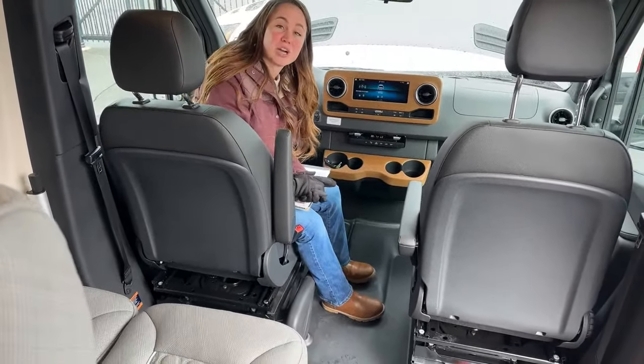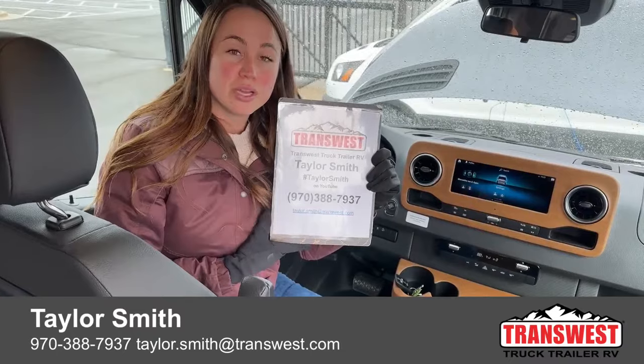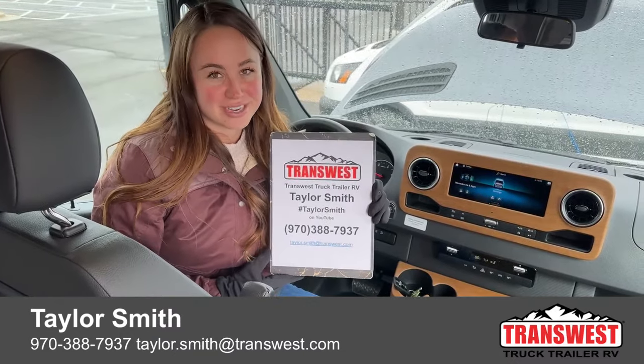That's pretty much going to wrap up our 2025 Winnebago Revel. If you guys have any questions, comments, or concerns, my contact information is right here or tagged below. Again, my name is Taylor — contact me at 970-388-7937. Thank you so much, have a good day.